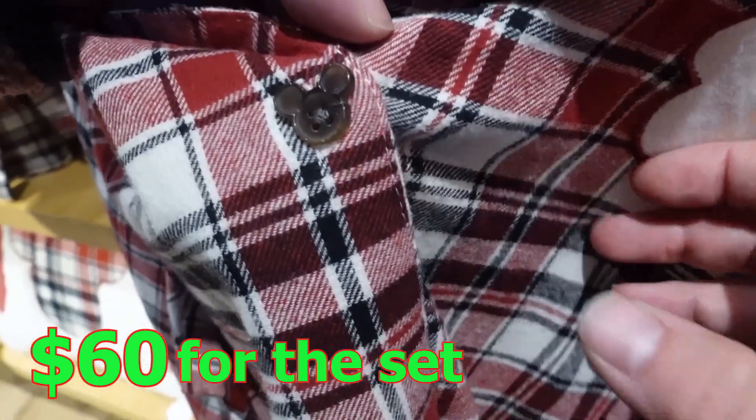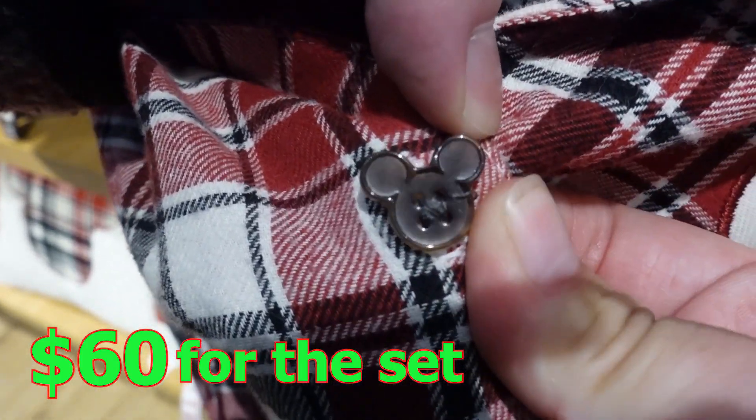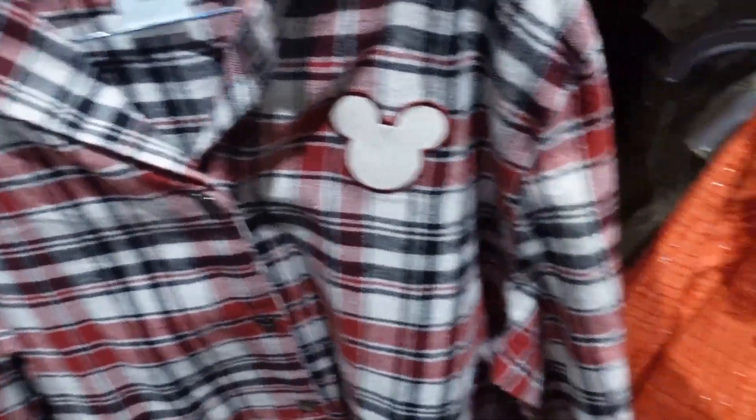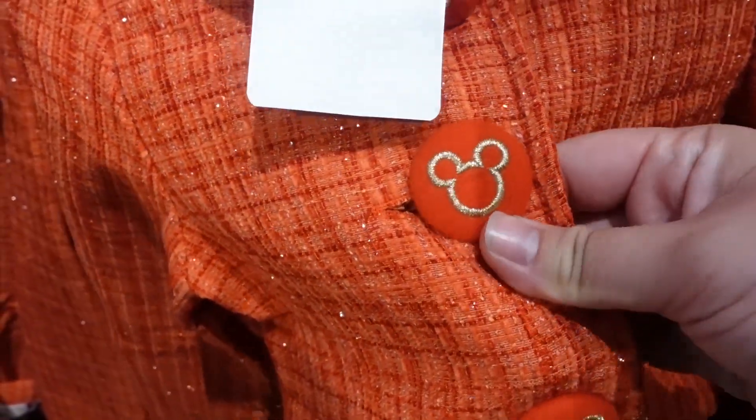The long tag says joy. I forgot to mention this pajama has Mickey Mouse shaped buttons — how cool is that?! And look at this little dress. It also has buttons with the Mickey shape design. Oh my God, this is so cool.